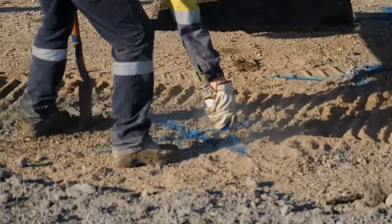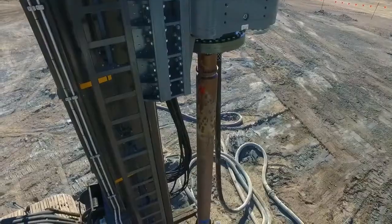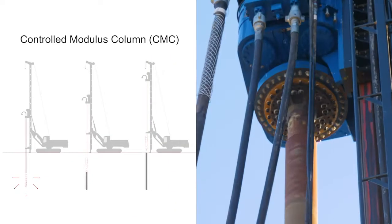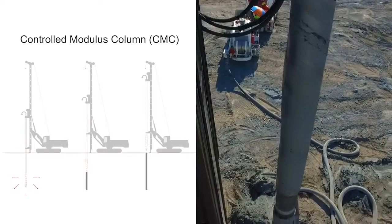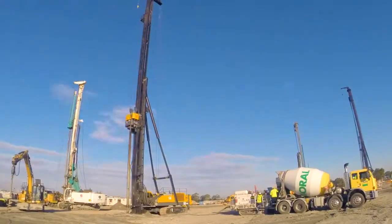Unlike a traditional piling system, which is designed to take all the load from the structure and transfer it down to typically rock, the objective of the CMC is to improve stiffness of the underlying soils and reduce both the total and differential settlements under the structures.